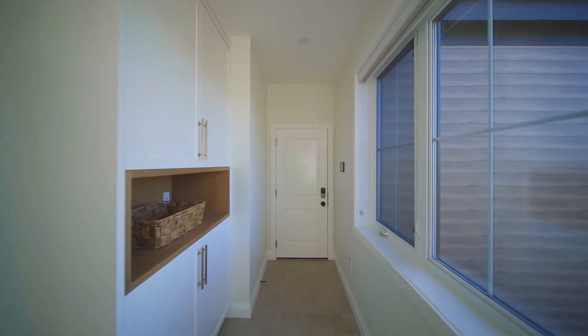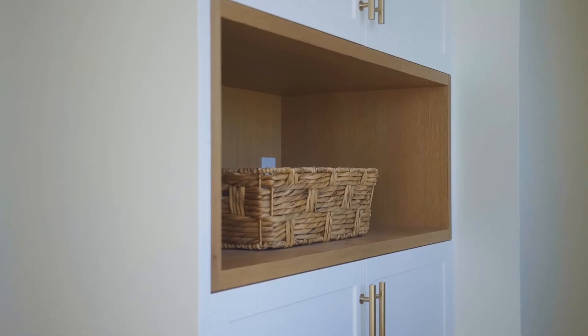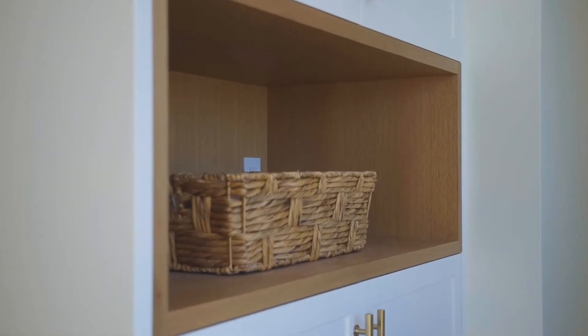We used an open white oak cabinet where we roughed in USB plugs, so this acts as the charging station. When everyone comes home, puts their coats away, they can drop all their tech devices in the basket and get everything charged up and ready for the next day.